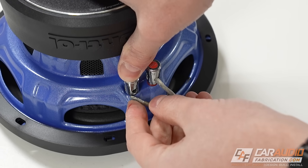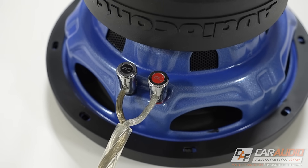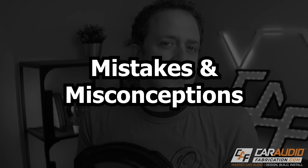Depending on how you look at it, a single voice coil subwoofer can actually be more advantageous — it greatly simplifies the wiring since you only make one set of terminal connections with no jumpers needed. Single voice coil subwoofers are also less expensive to manufacture, though it's hard to see those savings passed directly to the consumer since most subs aren't sold in both single and dual voice coil versions.